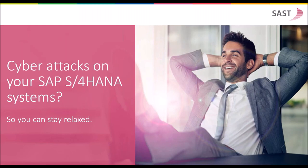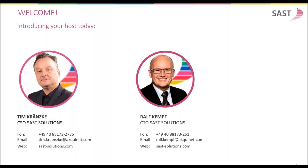Hello and welcome to our today's webinar on cyber-attacks on your SAP S4HANA system, so you can stay relaxed. We are your hosts today. My name is Ralf Kempf, I'm the CTO of SAP Solutions at AccuNet. And I'm here in the webinar together with Tim Krenzke, who is responsible for sales and marketing in our company.